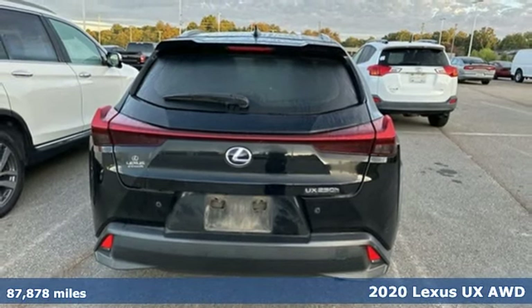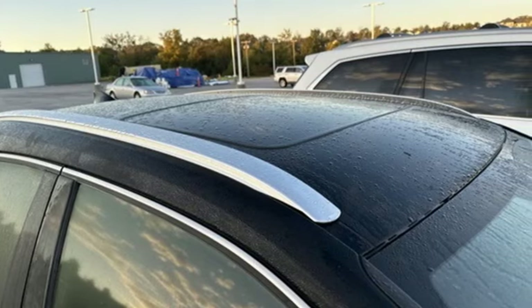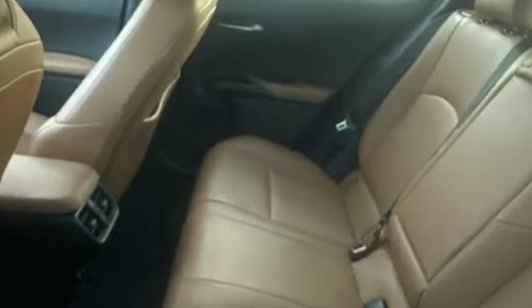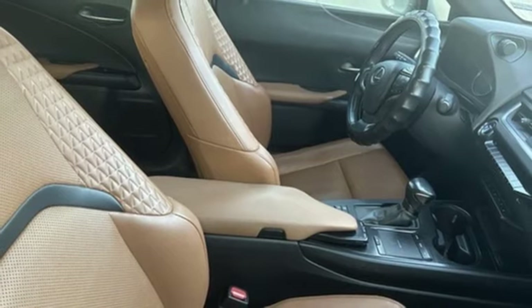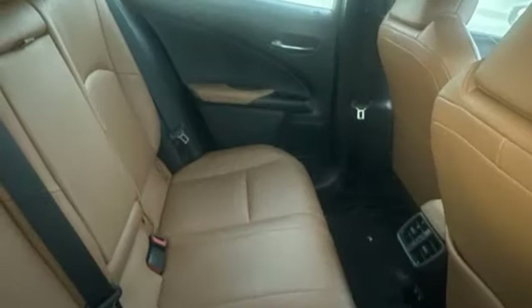And get ready for an impressive combination of features: inline four-cylinder engine, four-wheel drive, smart device navigation, Wi-Fi hotspot, dual zone climate control, streaming audio, doors and push button start proximity key, leather steering wheel, and continuously variable automatic transmission.